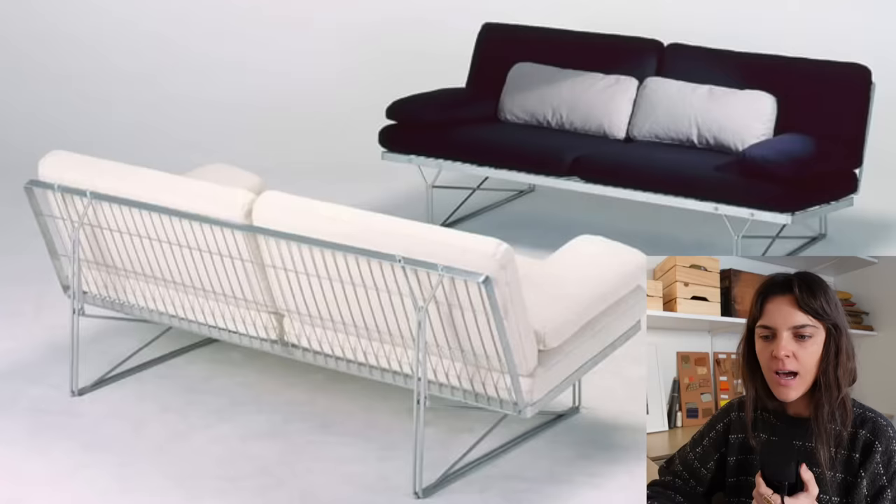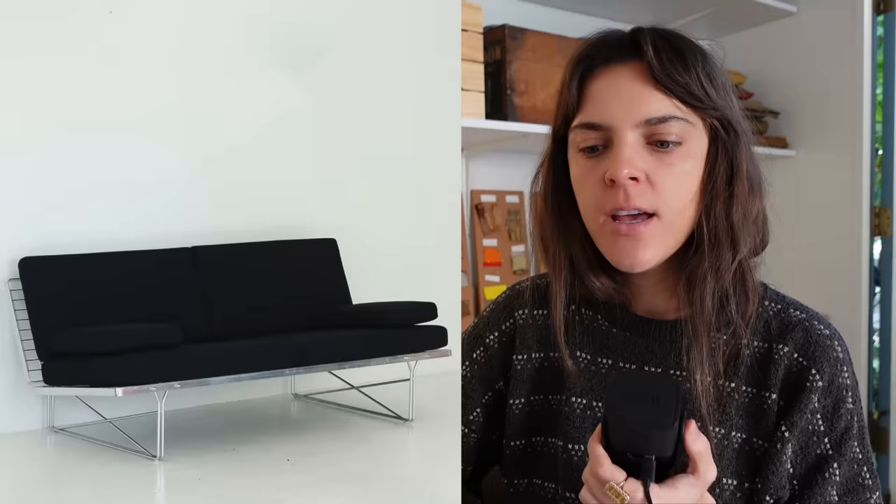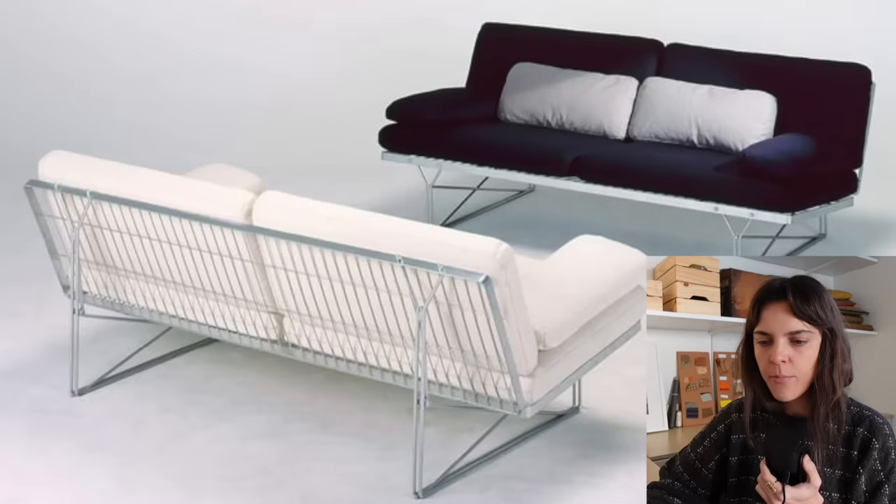I think this style sofa is so cool — I love the metal bars and it's just a very sleek sofa. This person said she lives in a pretty small apartment, so I think this would be the perfect fit. I would test it to make sure it's comfy. I would vote yes on this. I love these sofas — cool find.